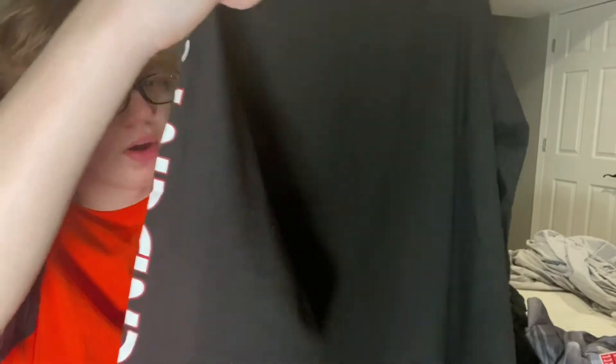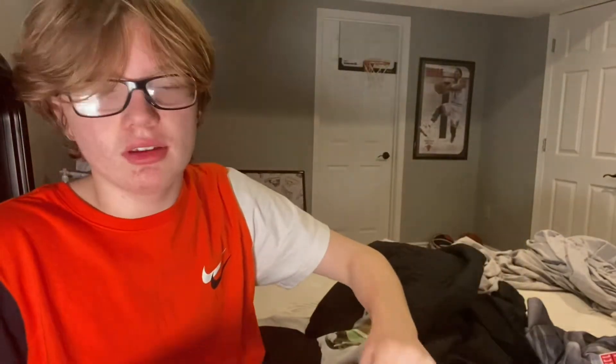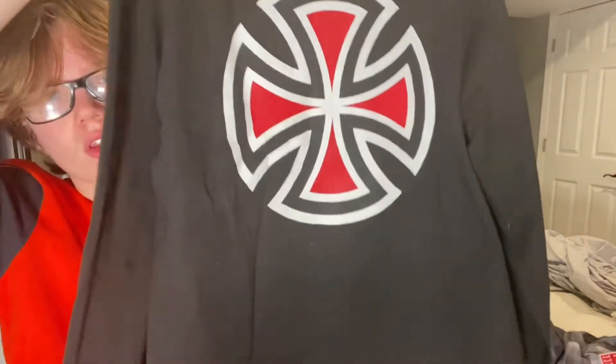This tee — I've never heard of this brand but it's called Independent. If you can't see, it says 'Independent' on the sleeve, and then it has like a big graphic on the back. I don't really know what it is but I like it.